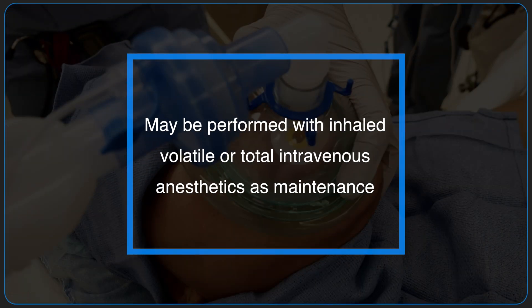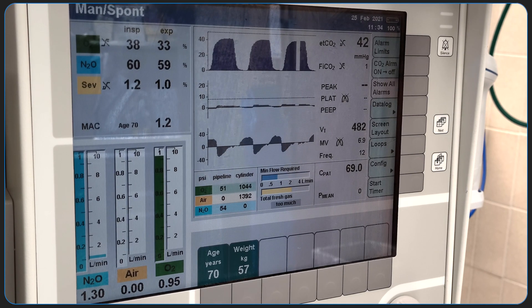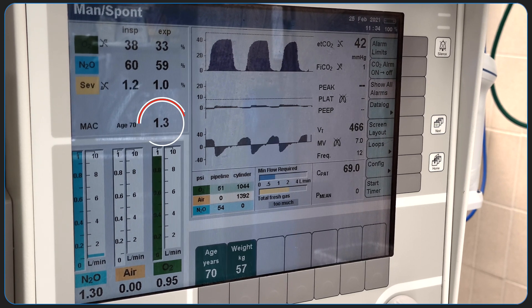Deep extubation may be performed in patients receiving either inhaled volatile anesthetics or total intravenous anesthetics as maintenance. Prior to deep extubation, the patient should be sufficiently anesthetized. For a volatile anesthetic, the exhaled MAC should be at least 1.